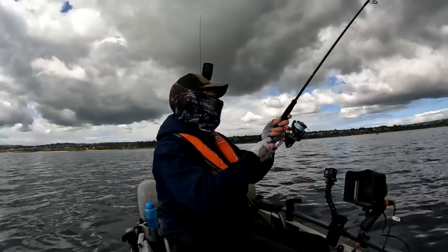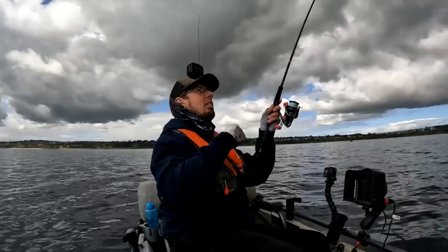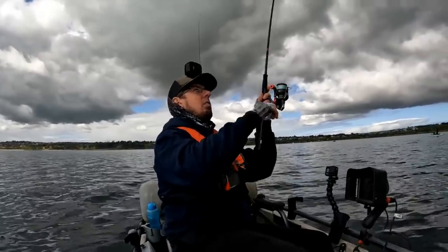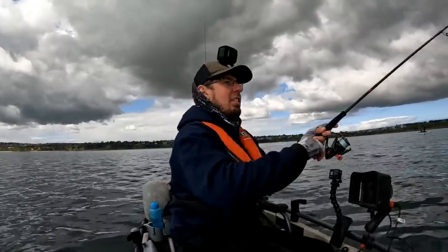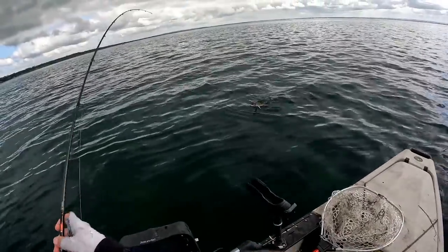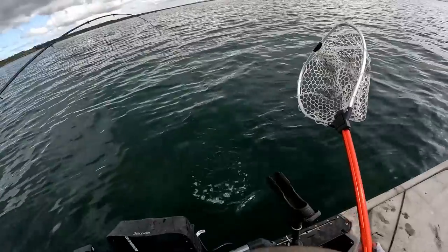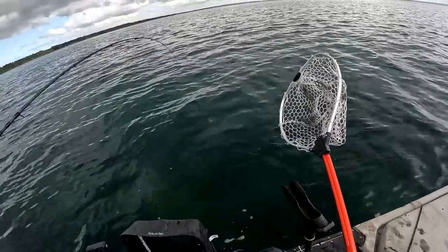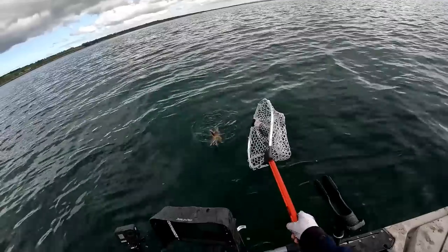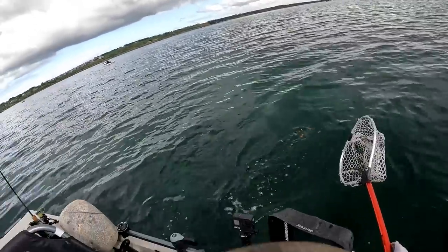Oh, here we go. It's pull and drag, mate. Squid rod — this is huge. It is bloody big. Oh, this is a really good one. No, no, no, no, no. Come back, come back, come back.